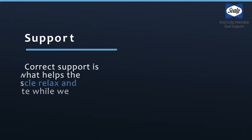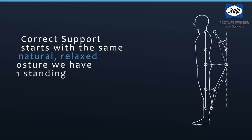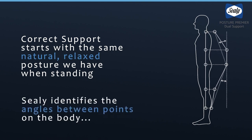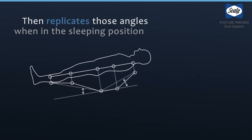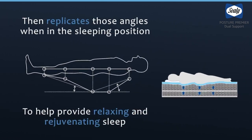Correct support is what helps the muscles relax and recuperate while we sleep. This means creating the same natural, relaxed posture we have when standing. Sealy identifies the angles between the points of the body, then replicates those angles when in the sleeping position. All this to help provide the most relaxing and rejuvenating sleep.